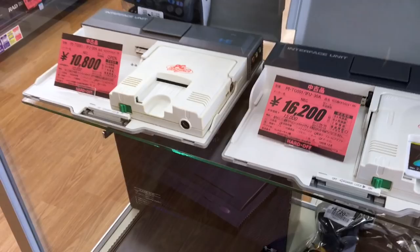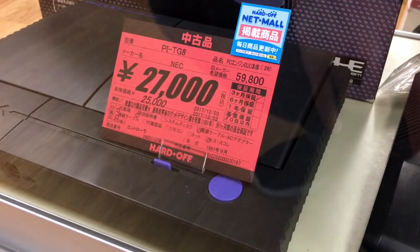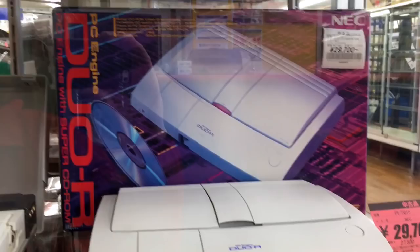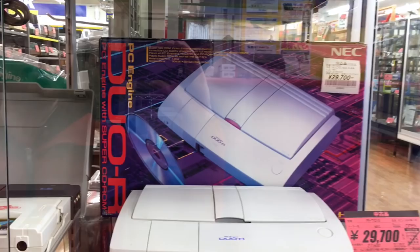We've got a PC Engine Duo going for $250, and it's really something special. Even in Tokyo, I think that would probably cost you about $500. What would be even more expensive is the PC Engine Duo R — a beautiful machine in good condition. The box is in great condition and it's going for about $300. That's pretty good — it would absolutely be about 50,000 yen, around $500, in Tokyo.